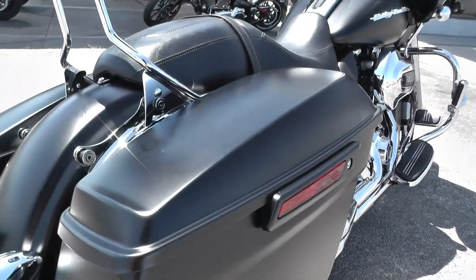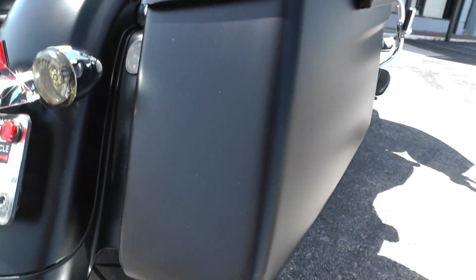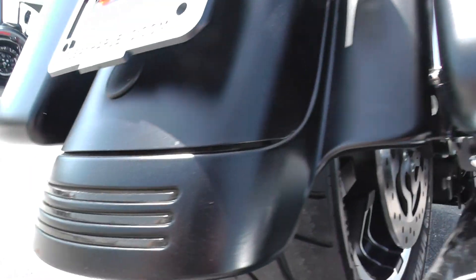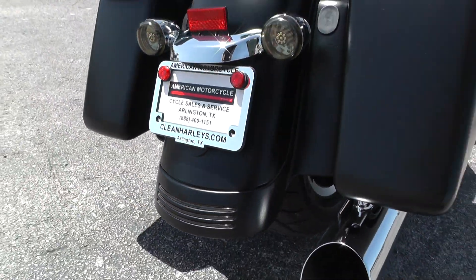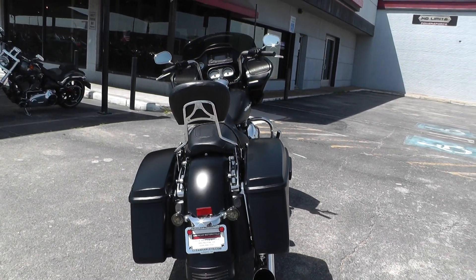The paint on this bike has a few little sun faded spots here and there. There's a little mark on the bottom side of that saddlebag and one on the rear fender — nothing too major, but we're going to offer it as a bargain bike.